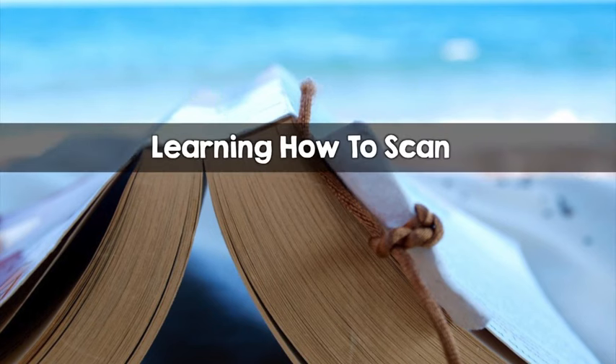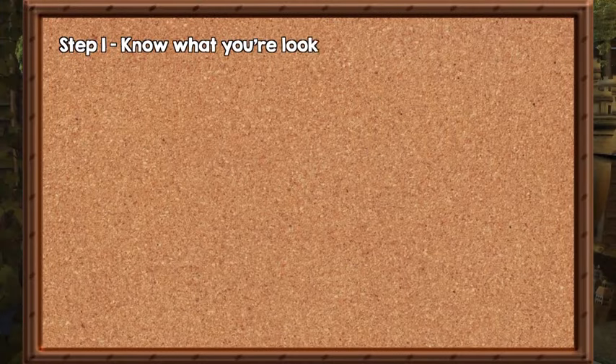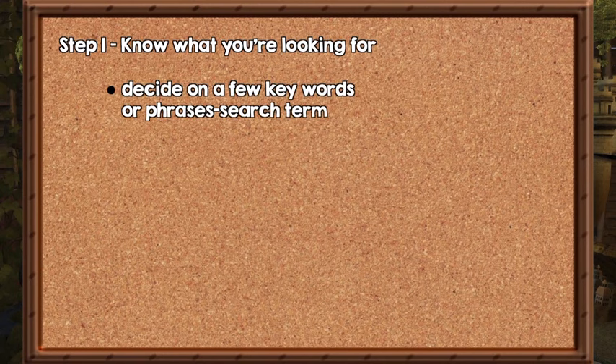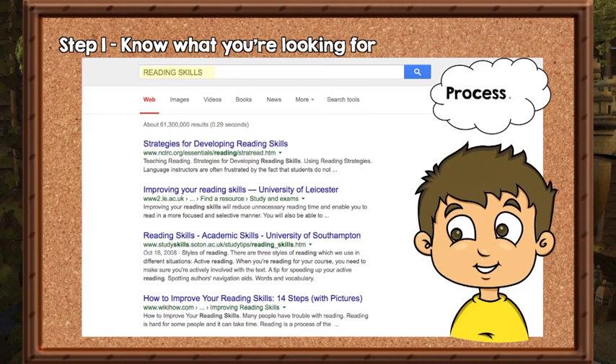So the question now is: how do you scan when you read? In order to scan for information effectively, follow these simple steps. Step 1: Know what you're looking for. You have to decide on a few keywords or phrases. Consider yourself as a search engine — when you want to search for something on the internet, you key in several keywords to help find the information you want. This concept can be applied to scanning, but instead of using a computer, you use your eyes and your brain to process the information. You are your own flesh and blood search engine.